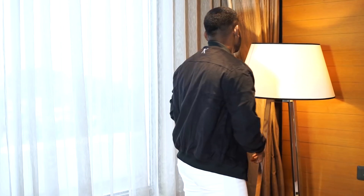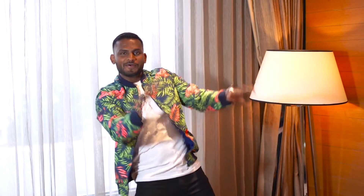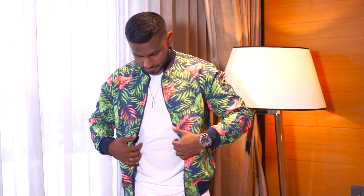Assalamualaikum friends! In this video, we will see a bomber jacket in 30 seconds. I recently purchased a bomber jacket. If you want to buy any of these bomber jackets, there is a link in the description box — you can check it out.